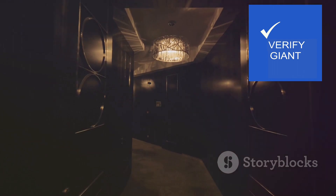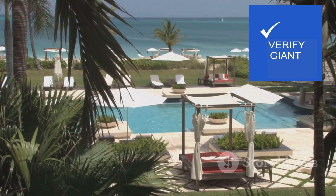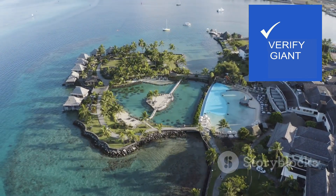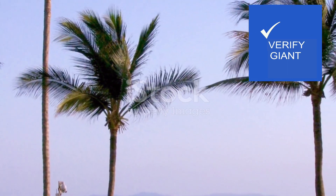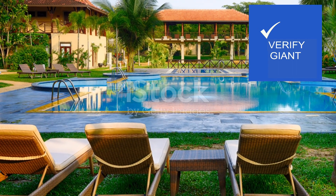And for those seeking the ultimate in exclusivity, the presidential suite awaits. This opulent haven boasts panoramic ocean views, a private terrace with a jacuzzi, and a dedicated butler service. Here, you can truly escape from the ordinary and embrace a world of unparalleled luxury.